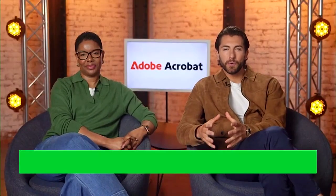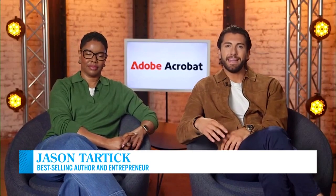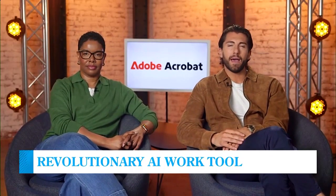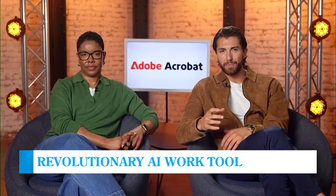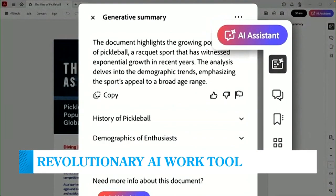Thank you so much for having us. We're excited to talk about Adobe today. Technology, it's just the new thing now. Jason, tell us, what is the Adobe Acrobat AI Assistant? So think about it as your super smart PDF helper. Adobe built this new tool right into Acrobat, so wherever you open a PDF — your laptop, the web, even your mobile device — the AI Assistant is ready to help.